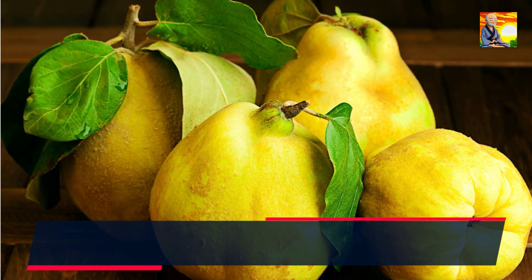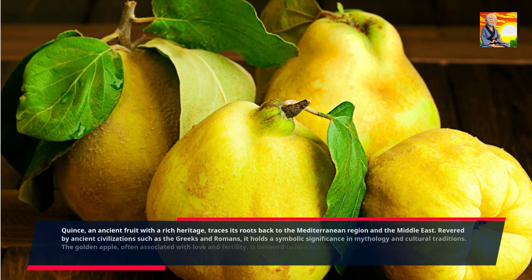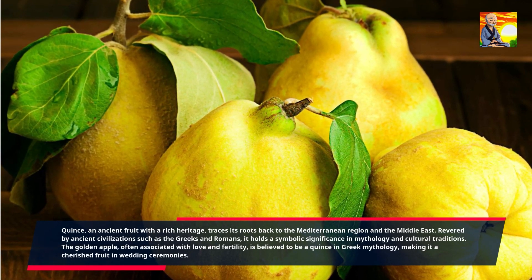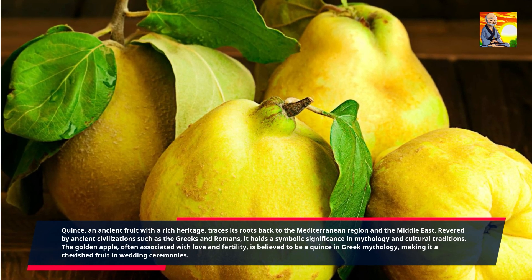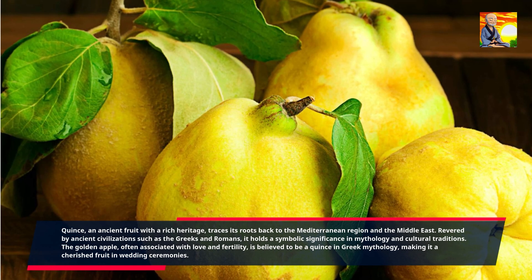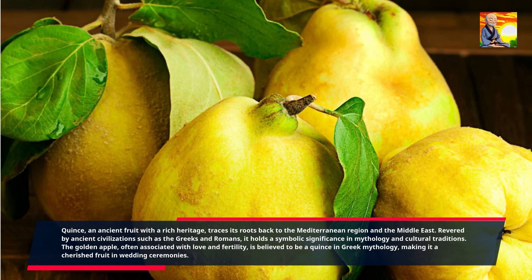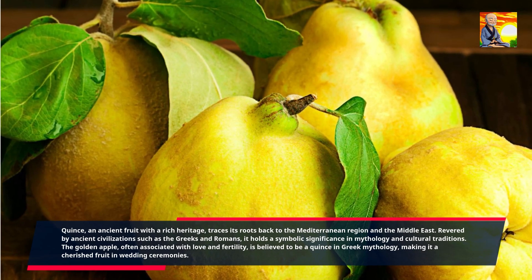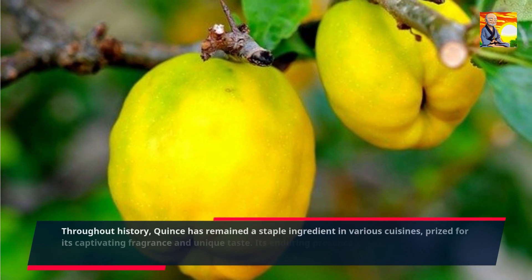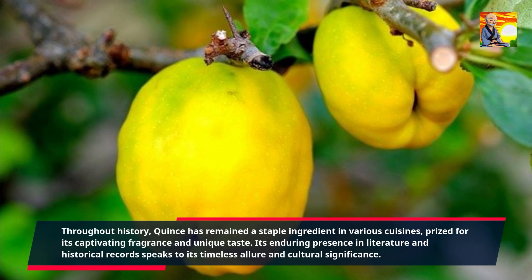Quince, an ancient fruit with a rich heritage, traces its roots back to the Mediterranean region and the Middle East. Revered by ancient civilizations such as the Greeks and Romans, it holds a symbolic significance in mythology and cultural traditions. The golden apple, often associated with love and fertility, is believed to be a quince in Greek mythology, making it a cherished fruit in wedding ceremonies. Throughout history, quince has remained a staple ingredient in various cuisines, prized for its captivating fragrance and unique taste.